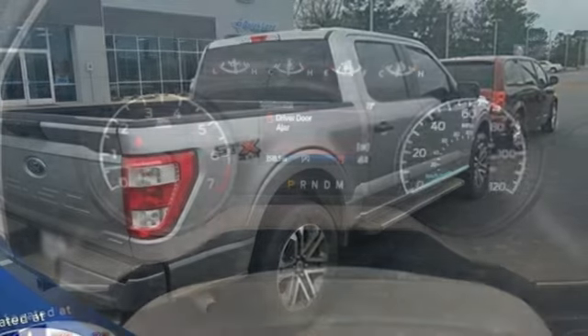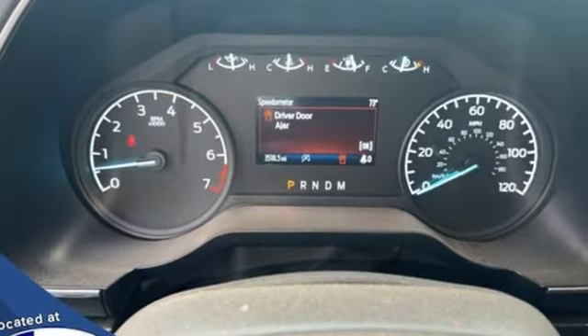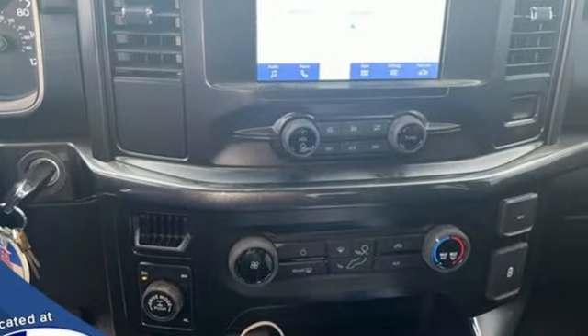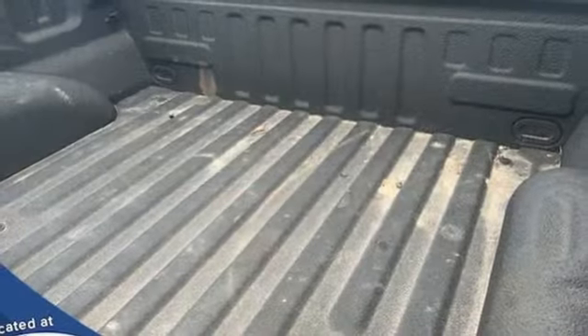And get ready for an impressive combination of features: automatic transmission, four-wheel drive, engine auto stop/start feature, active grille shutters, and streaming audio.